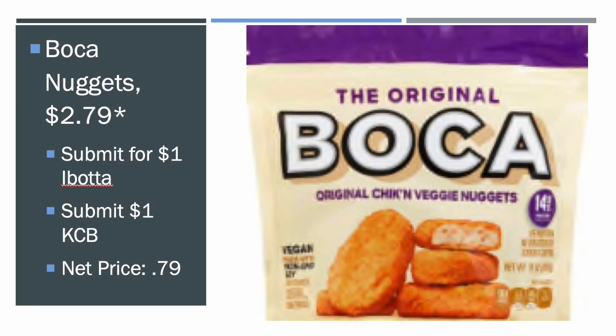We also got a good deal on the Boca Nuggets — these are $2.79 on mega sale. It has to be the Nuggets; the Kroger Cashback does not work on anything else but the Nuggets. There's $1 Ibotta and $1 Kroger Cashback, so you can get the Boca Nuggets for $0.79. Really, really great deal.